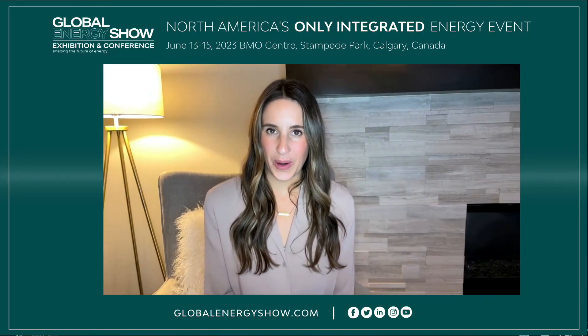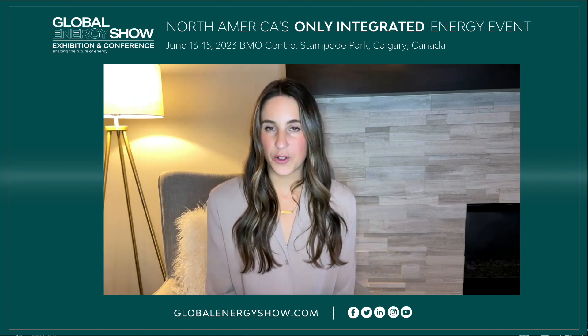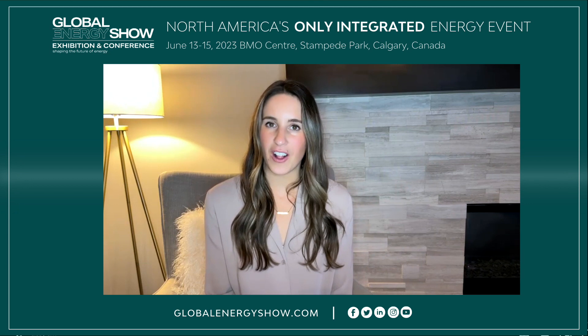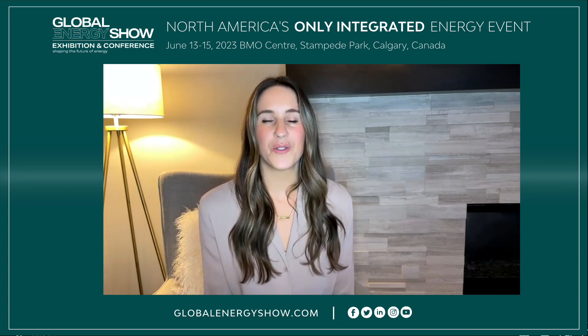Thank you so much, Professor Zhao, for giving some insight into new developments and research into solar energy. It was great chatting with you today. Thank you so much, Rachel. And thank you for watching Global Energy Show's 5x5 series. Make sure you subscribe to our YouTube channel so you can stay on top of all of our latest videos. Like this video and share it out to your networks. We'll see you next time.